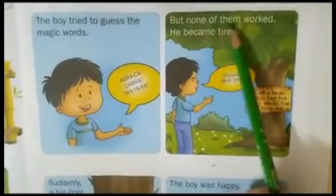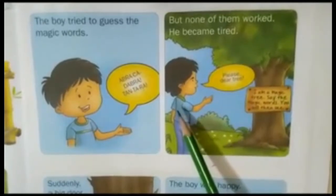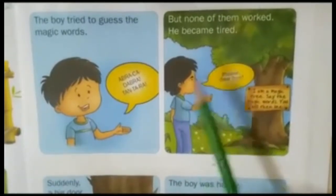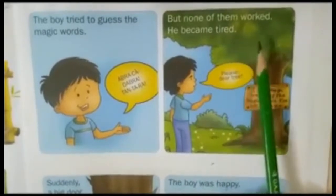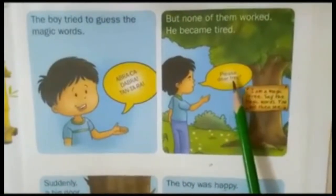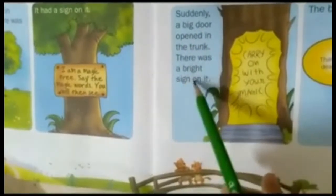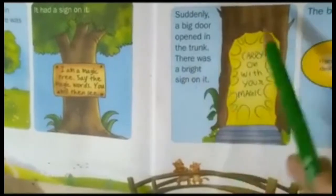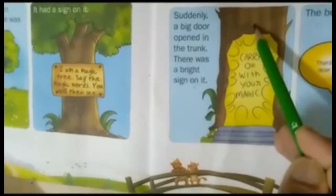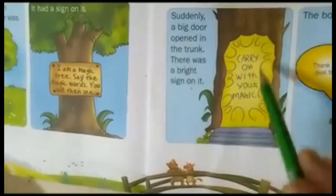But none of them worked. He became tired. The boy used words to see the magic, but when he got tired, he requested the tree: 'Please, dear tree.' Suddenly, a big door opened in the trunk. When the boy used the word 'please,' a big door on the trunk of the tree opened.